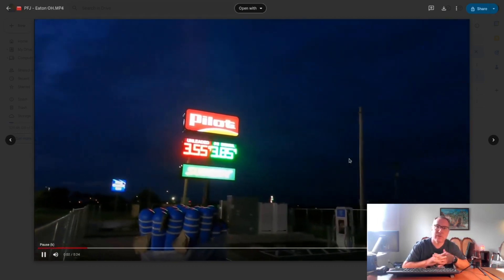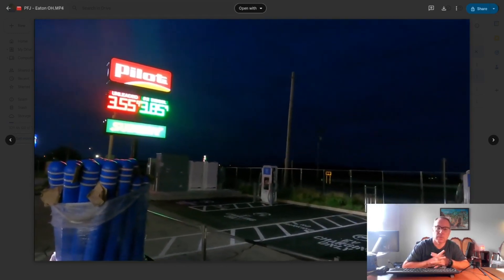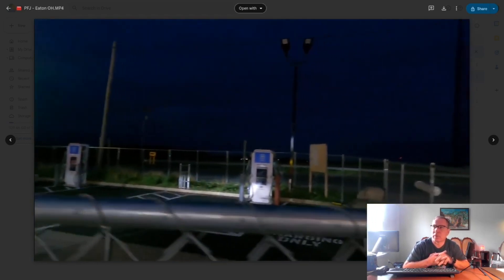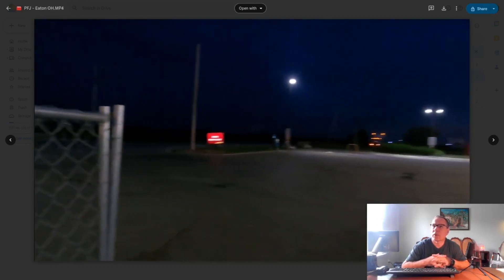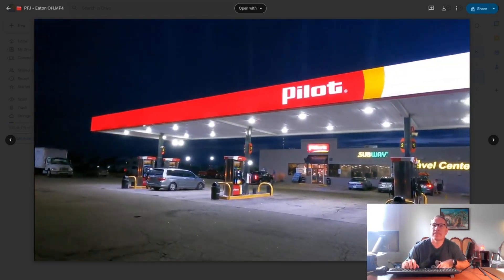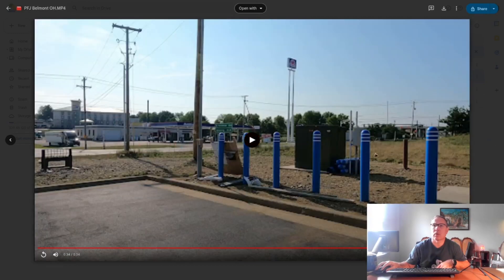The next location is in Eaton, Ohio, provided by Steve at Plug-and-Play EV. He's in the process of doing a very long road trip, so expect some really good EV road trip content from Steve at Plug-and-Play EV in the coming days and weeks. On the other side of the building it looks like there's an attached Subway, and it appears to have the transformer already, so that one is almost ready to go.